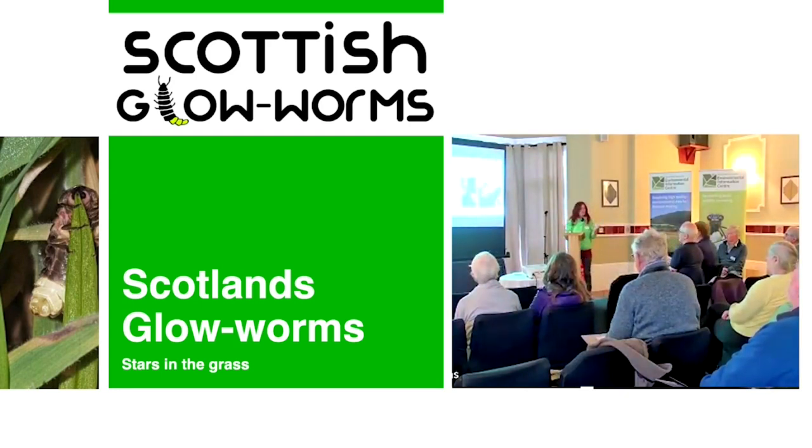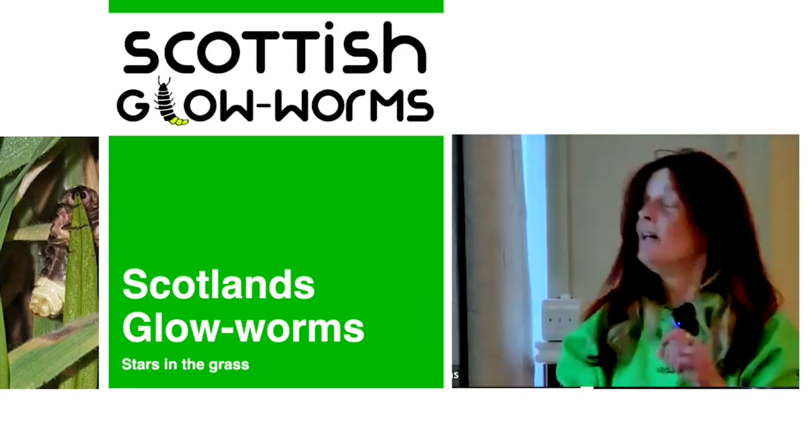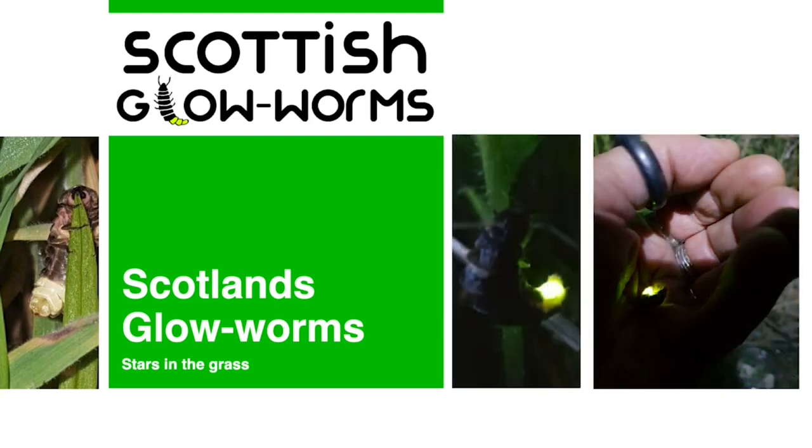I used to be a shepherd and retrained as an ecologist. I've always been interested in fireflies, and then was astounded to learn that we had native fireflies in Britain — specifically in Scotland. So I'm going to take you through the ecology and the distribution of Lampyrus noctiluca in Scotland.